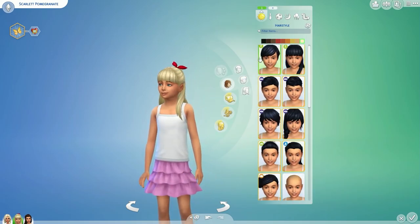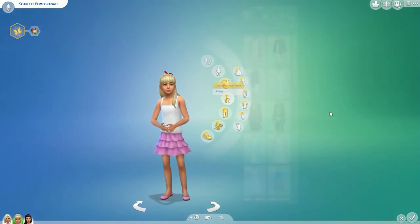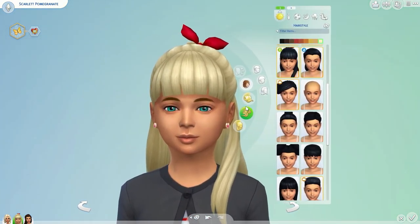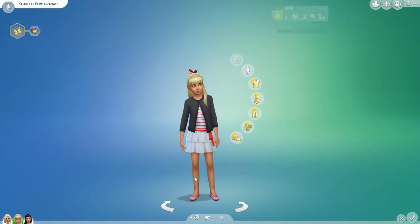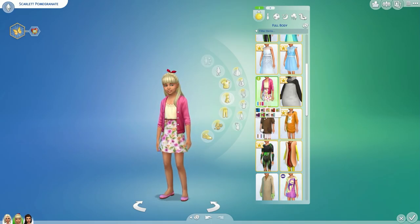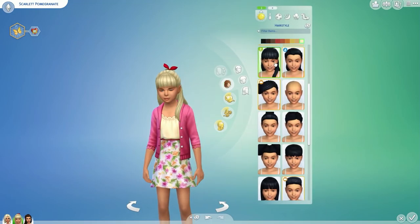So this is Scarlett now. I was trying to redo her hair — I really loved this new hairstyle that we got with the new stuff pack, I think it looks amazing. But for Scarlett, she'd be very pink focused, wearing a lot of pink clothing. I thought the red bow kind of ruined it a little bit; I would have liked it pink or white because that would look really girly and feminine. Red was just too much for Scarlett.